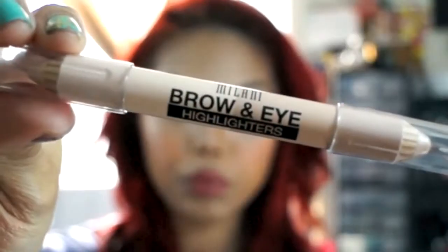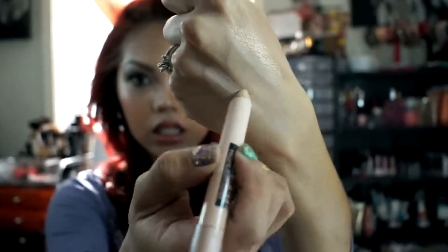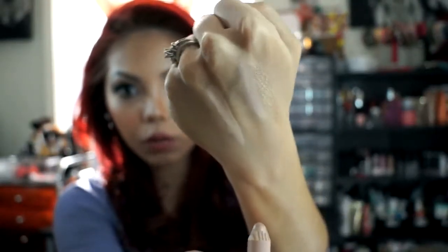My last favorite is a Milani product — the Brow and Eye Highlighter in shade O2. One side is a matte concealer that I apply to highlight my brow bone and above my brows. After blending that, I apply the Luminous Lift side, which has a really nice shimmer. I apply it above the brows to give a lift and a glow effect. It's super easy to use because it comes in pencil form — I just line it and I'm done.